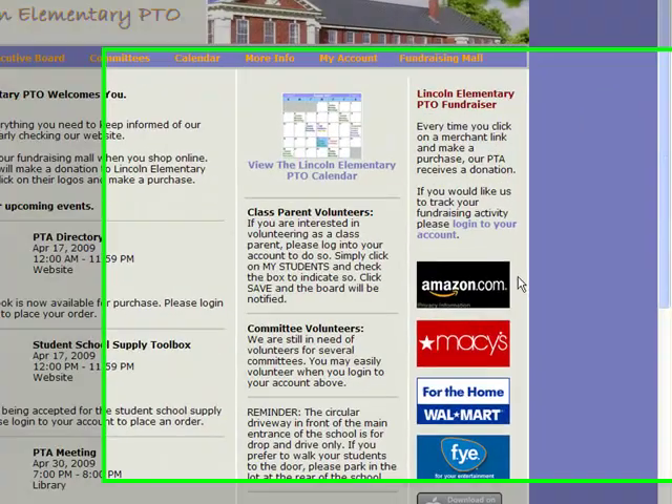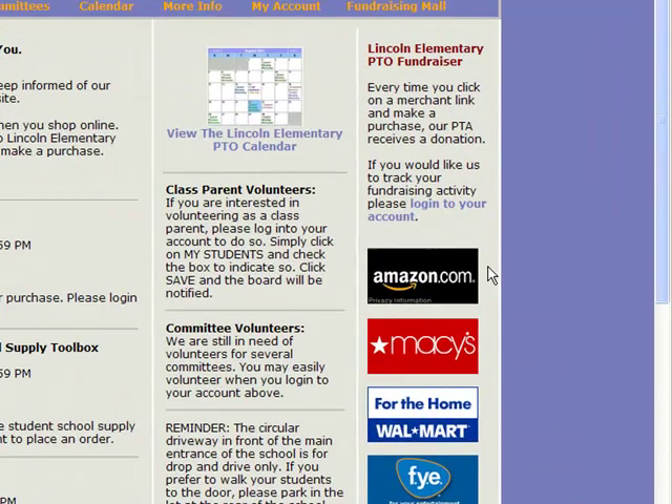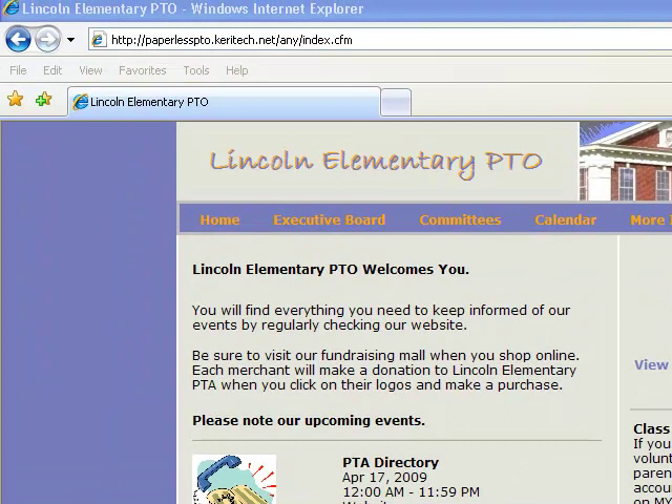When you become a Paperless PTO subscriber, your automatic fundraising website is immediately available to you. The best part is that you don't have to worry about the fundraising. Our job is to run the entire fundraising program for you. Your job is to get your families in the habit of visiting your website in order to keep up-to-date with all of your events and activities.